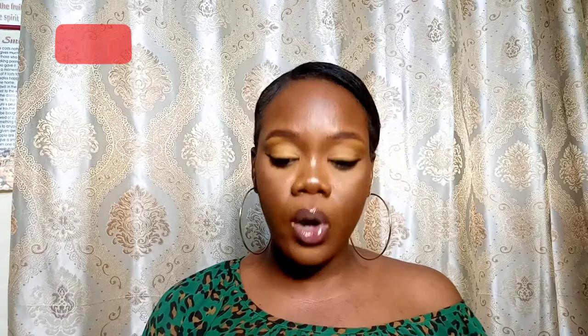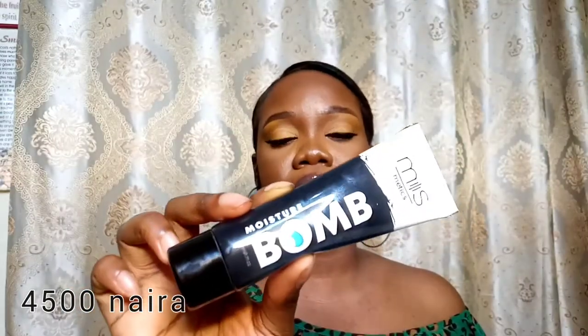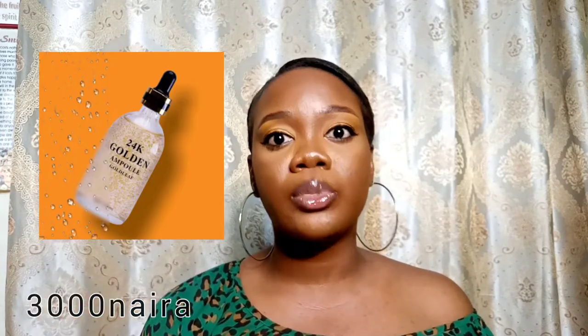After cleansing and getting rid of the dirt on your face, the next thing you want to do is moisturize. Moisturizing helps the surface of your skin, aids easy application of makeup products, and gives your face a glow and seamless finish. What I've recently started using is the Mismatics Moisture Balm. What I used before was the Zikel Cosmetics 24K Golden Ampoule — I'll put the picture up so you can see. You definitely need a moisturizer in your makeup kit.